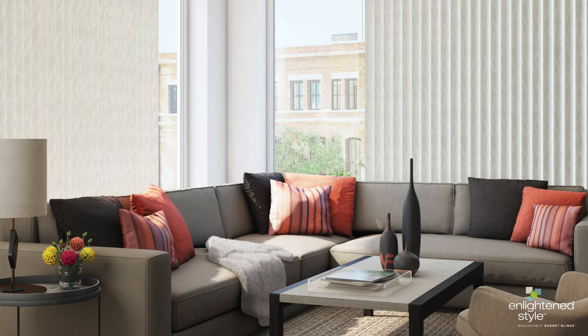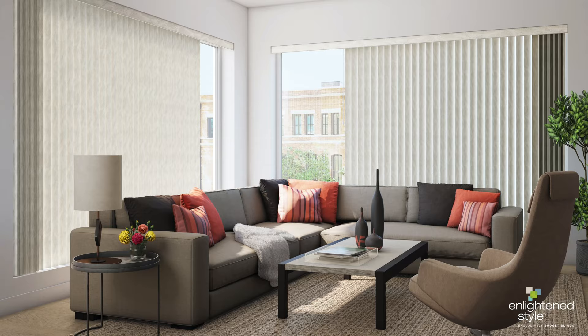Vertical blinds by EnlightenStyle are tried and true performers when it comes to functionality. Their elegant textures and patterns display resounding beauty at the window, and now they're stepping up in style.